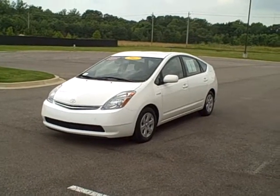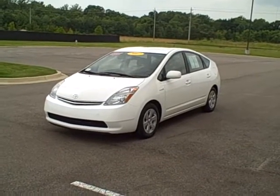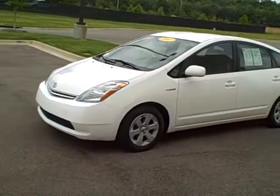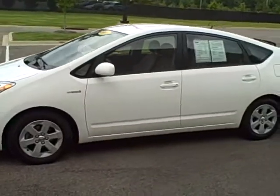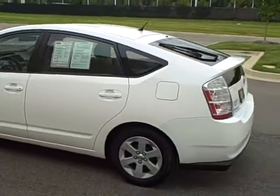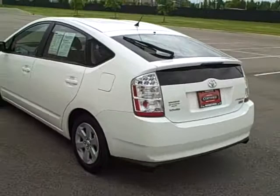The 2007 Toyota Prius, four-door sedan here at Wolfchase Toyota, second-generation Prius, white in color, with 53,000 miles here in Cordova, Tennessee.